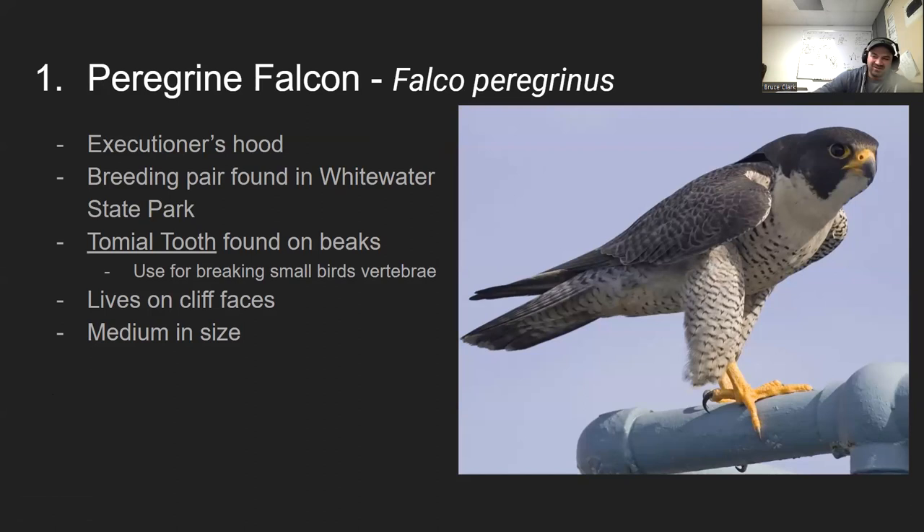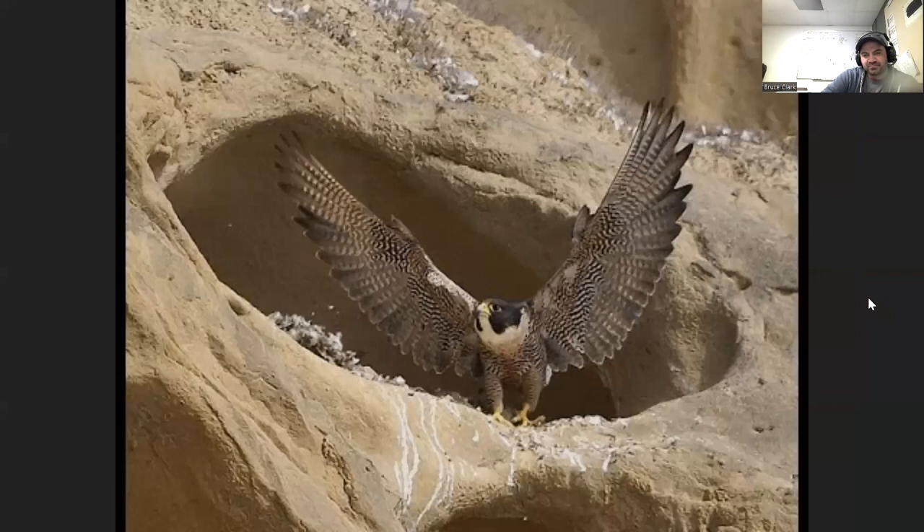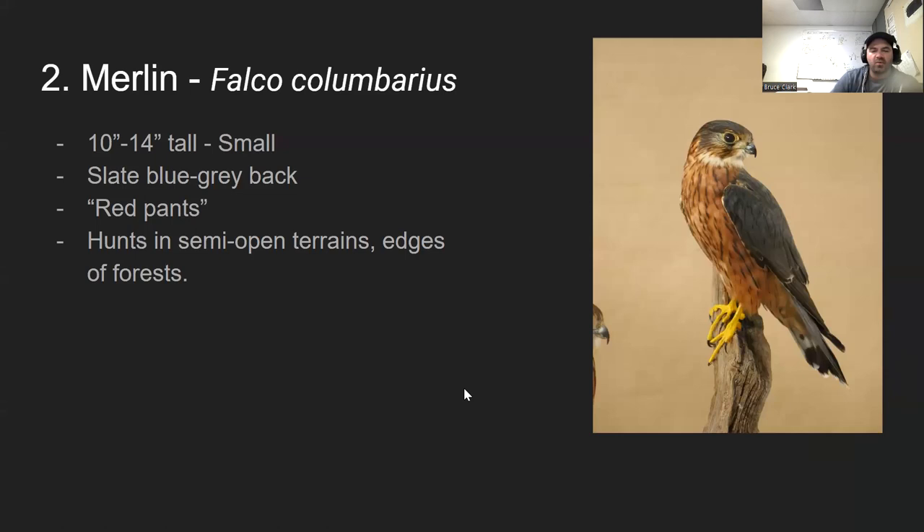Their natural habitat is cliff faces, and they fit in quite well in urban environments because skyscrapers are very similar to a cliff. They are medium in size. This is the fastest organism on Earth — it's reached speeds of over 200 miles an hour in free fall when diving.